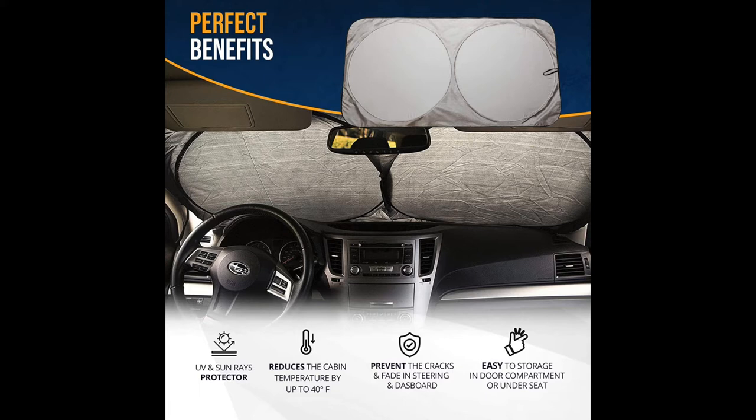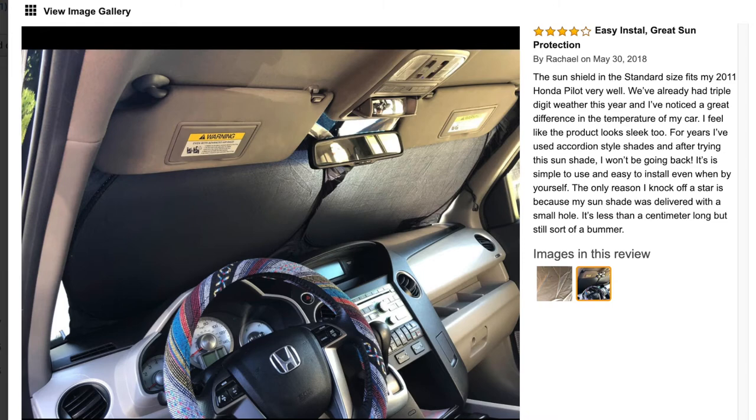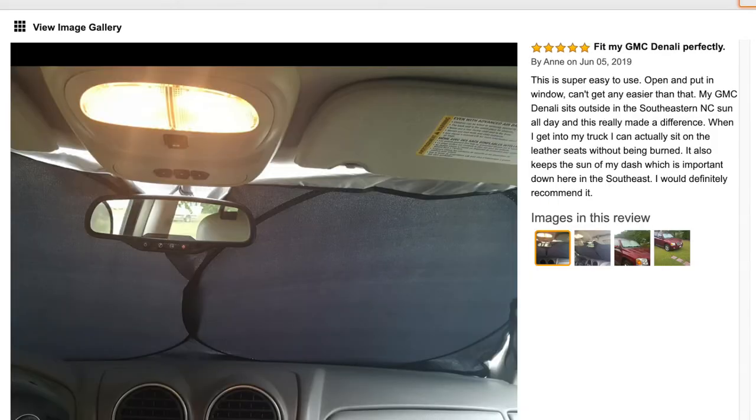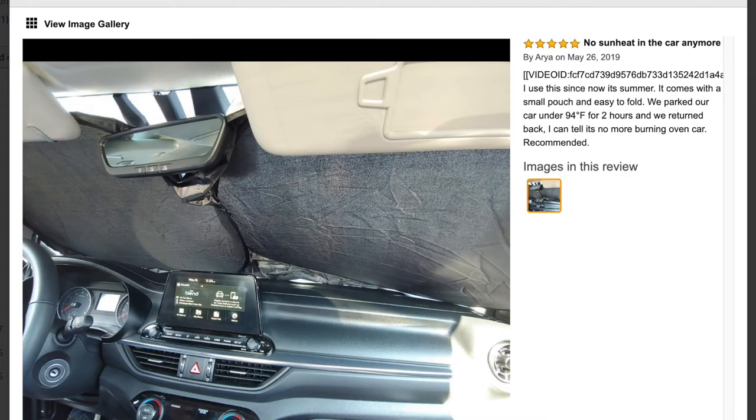We're gonna read some of the comments from customers. This one says 'no more hands being burned from heat inside my Mercedes.' Another says 'easy to install, great sun protection, fit my GMC Denali perfectly' — also mentioned a 2014 Subaru Legacy and 2001 Honda Civic. This one says 'no sun heat in the car anymore.'